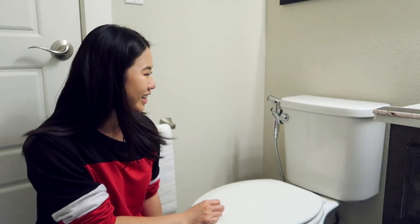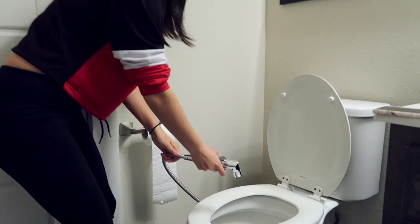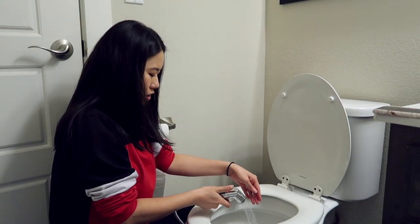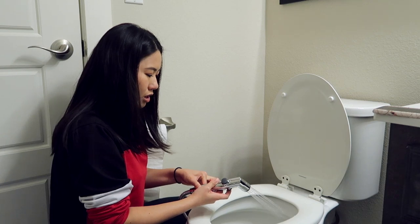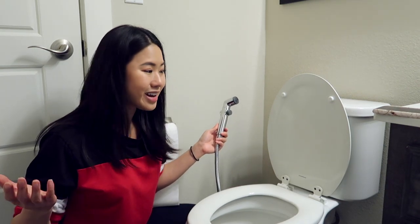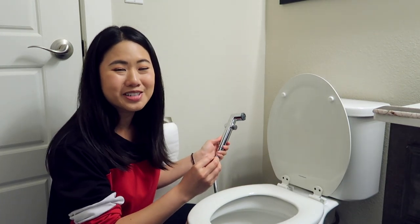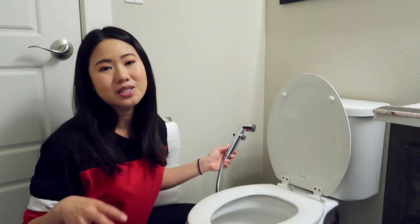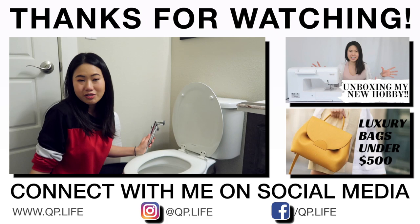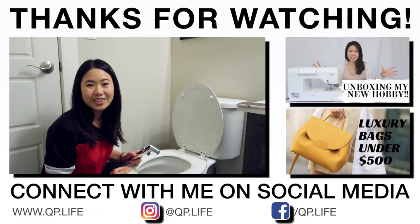I guess that is it. Let's see if this works again — I just turned it back on and then you can spray. The pressure is actually really good, and you can adjust the pressure with the button on the sprayer. Not too bad! I hope you enjoyed this video and found it helpful. I am honestly so stoked that I was able to install this on my own. I would love to know your thoughts and opinions regarding bidets in the comment section below. Please give this video a like if you enjoyed it, and be sure to click that subscribe button so you can see more videos like this. I hope to see you guys in the next video — bye!